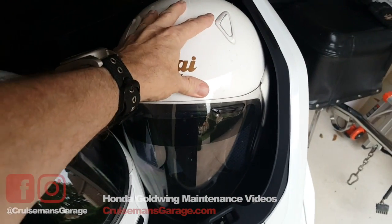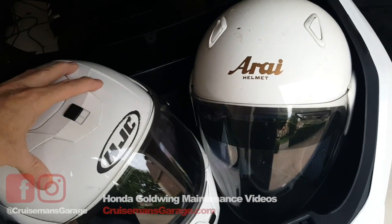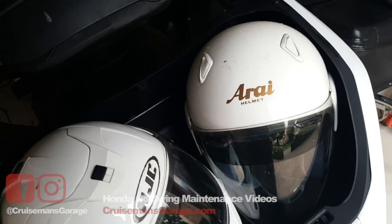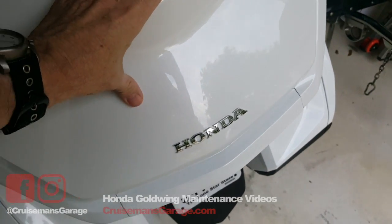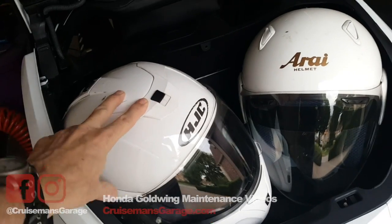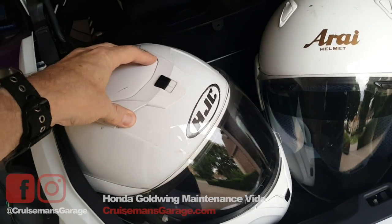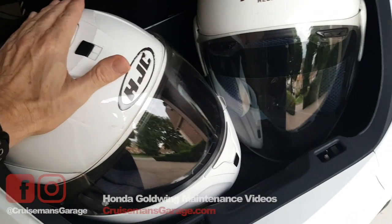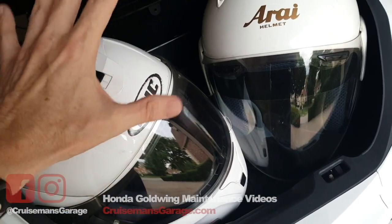The helmets will fit in here, even with the Bluetooth headsets that I have installed. But when I go to close the trunk, it just simply will not close, because this HJC — which is a large — is just too tall. You have to turn it a specific way to get it to fit.